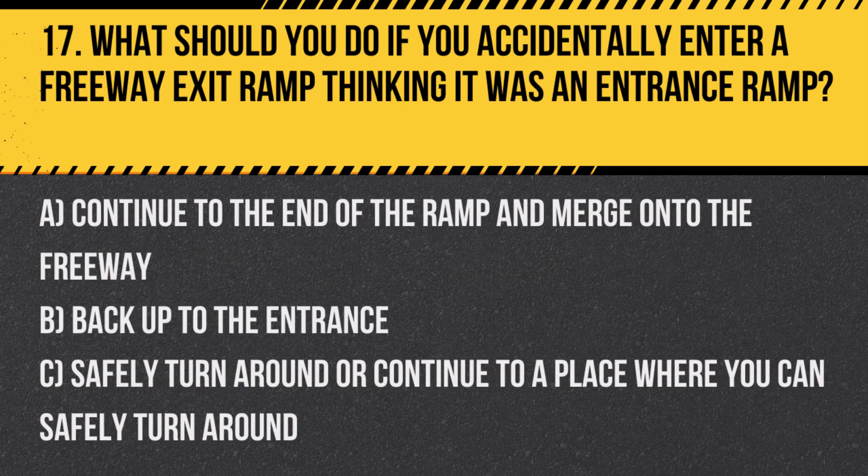Question 17. What should you do if you accidentally enter a freeway exit ramp thinking it was an entrance ramp? A. Continue to the end of the ramp and merge onto the freeway. B. Back up to the entrance. C. Safely turn around or continue to a place where you can safely turn around.